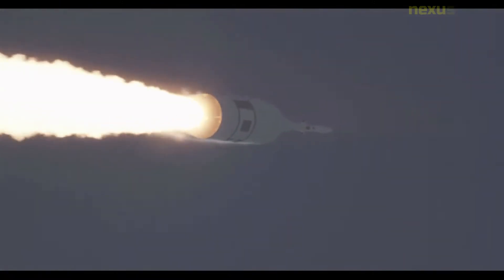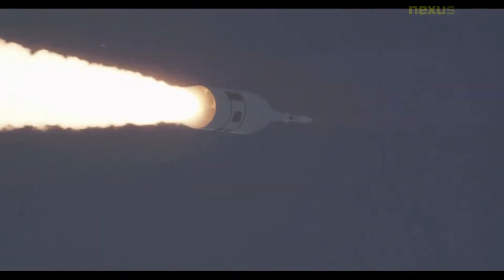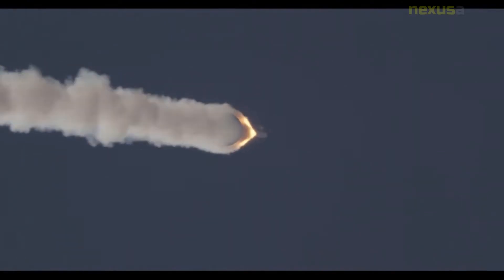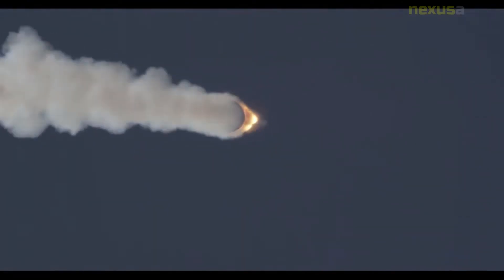Orion was originally conceived in the early 2000s by Lockheed Martin as a proposal for the crew exploration vehicle to be used in NASA's Constellation program. Lockheed Martin's proposal defeated a competing proposal by Northrop Grumman and was selected by NASA in 2006 to be the CEV.